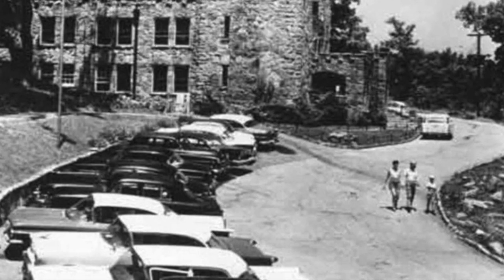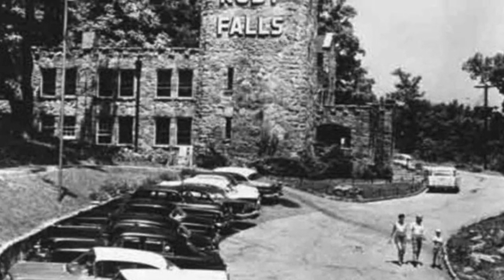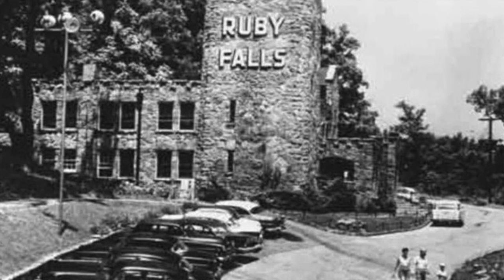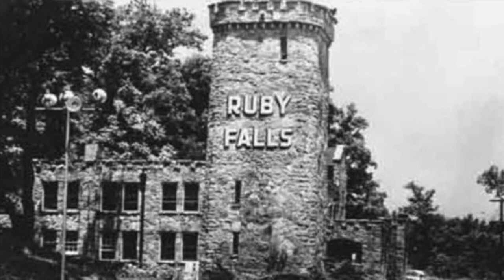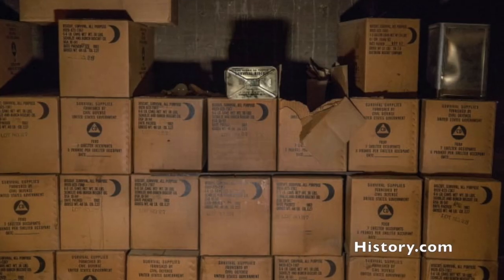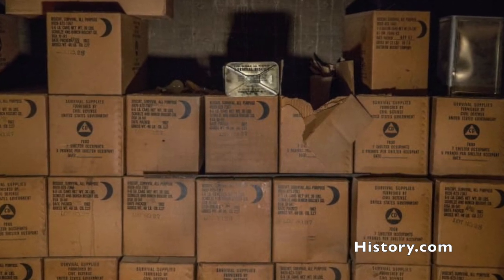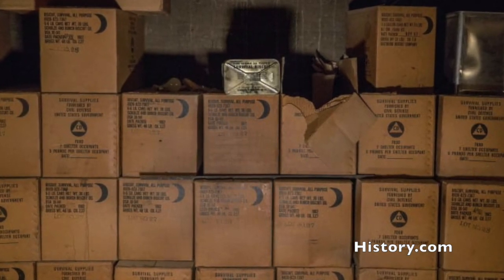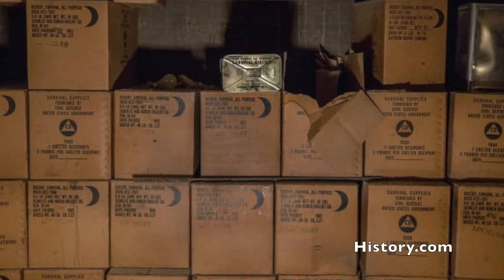Ruby Falls was one of the many caves across the nation utilized as fallout shelters. Civil defense authorities closely examined Ruby Falls Cavern and determined the cave could shelter 720 people for several weeks underground if there was a nuclear attack. Tins of non-perishable food, drums of water, medical supplies, sanitation kits, and radiation monitoring equipment were stored in the cave to use if needed during a nuclear emergency.